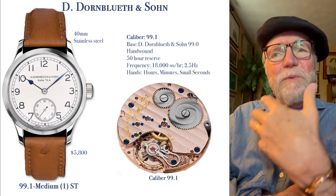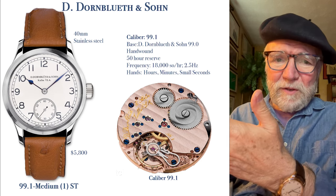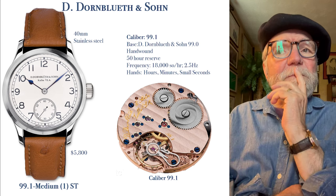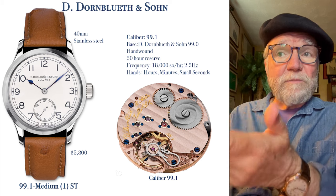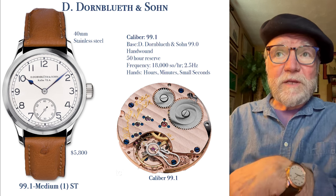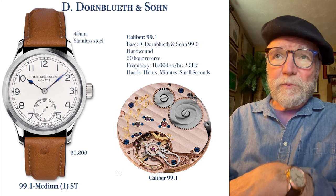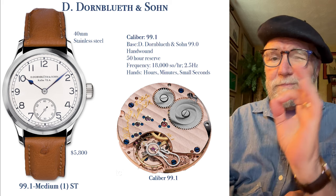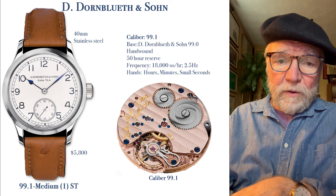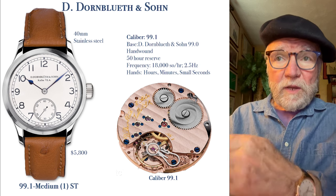But there's something about it, and when you flip it over you have this really gorgeous, well-finished movement. It's got a nice big balance wheel that runs at a frequency of 18,000 semi-oscillations per hour — two and a half hertz. I just love that. It has a 50-hour reserve, is hand wound, and features a swan's neck regulator.